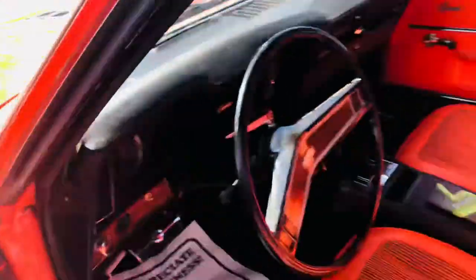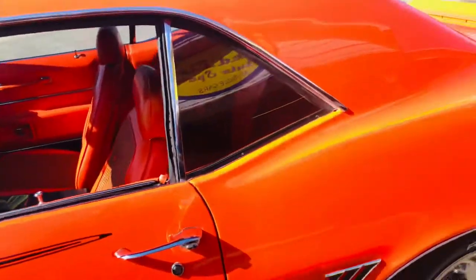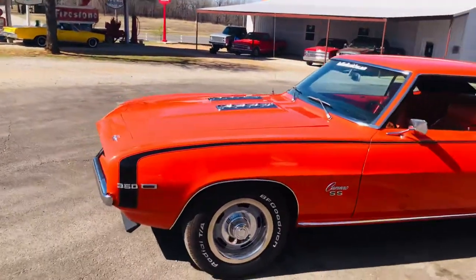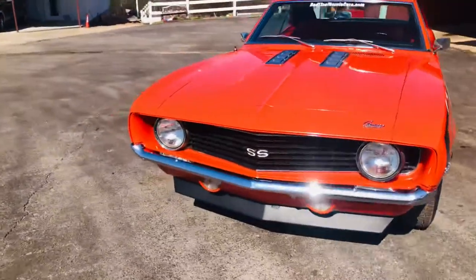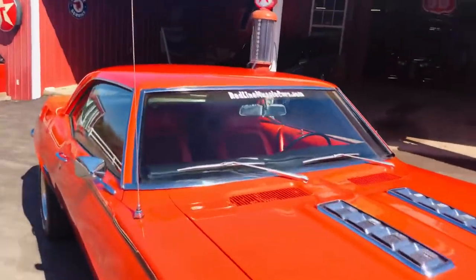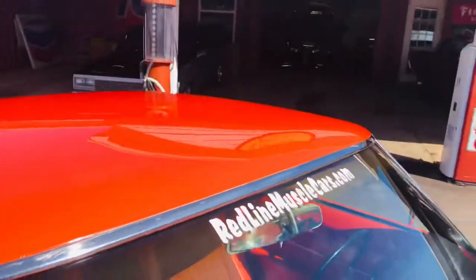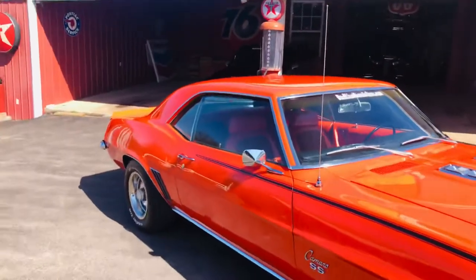You decide if it's a real SS or not. What does it really matter these days? They're all clones unless they have a build sheet — that's the way I see it. You can come see us and see this car at redlinemusclecars.com or call or text Fred at 580-221-4326.